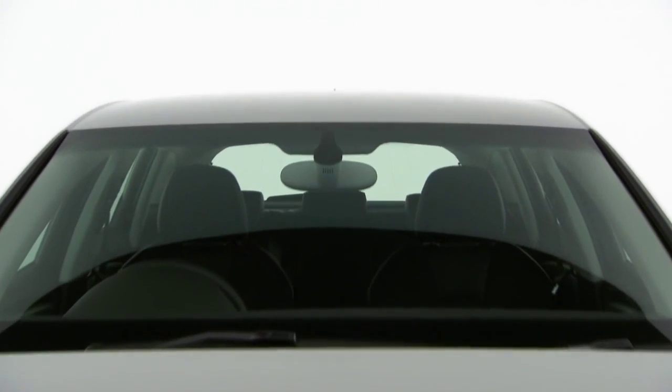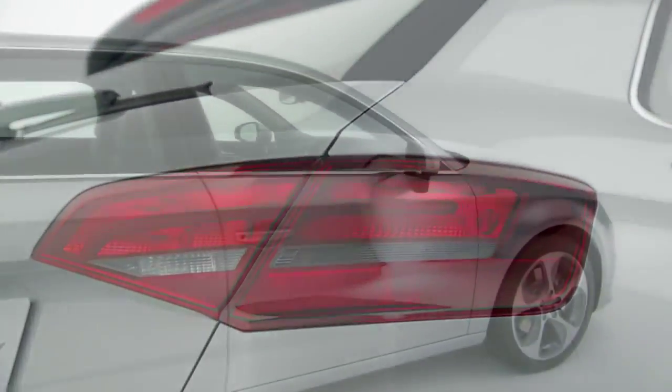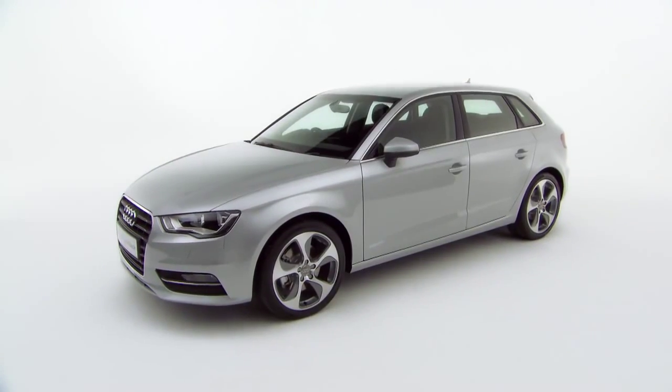Park Assist, Blind Spot Monitoring, and Lane Departure Warning, along with multiple safety systems, are also available, making the A3 one of the most advanced cars Audi has ever built.